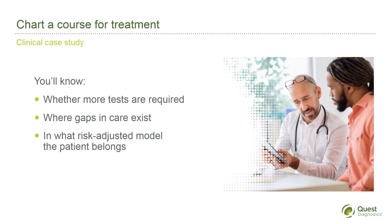Quality assessments to see where gaps in care exist that would need to be addressed. Insight into the patient's disease severity and risk-adjusted diagnosis by identifying which risk-adjusted model is most appropriate for your patient. You leave your patient satisfied with the care received, and yourself feeling confident in your diagnosis and treatment recommendations.